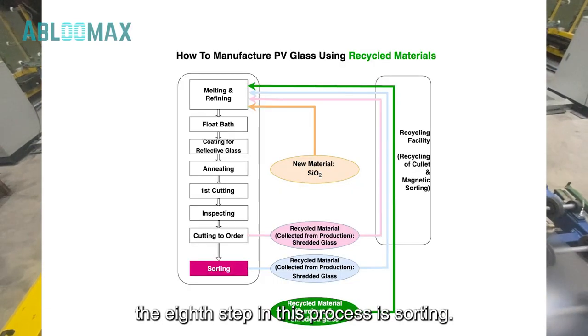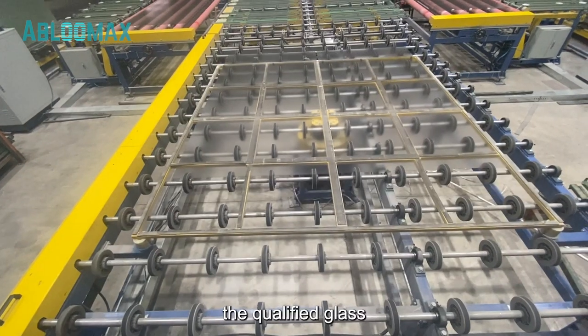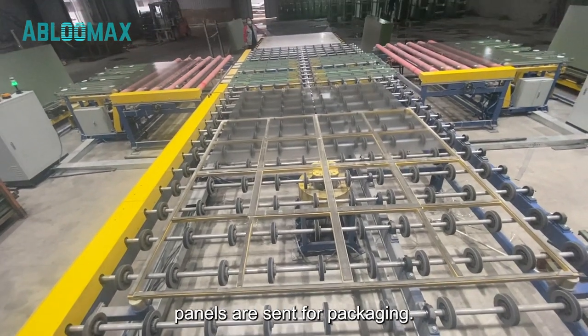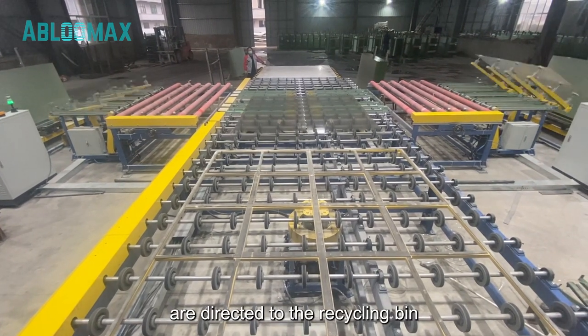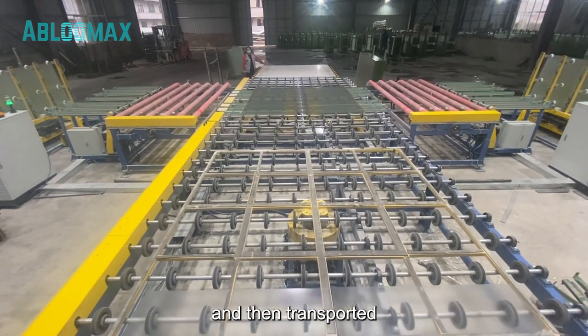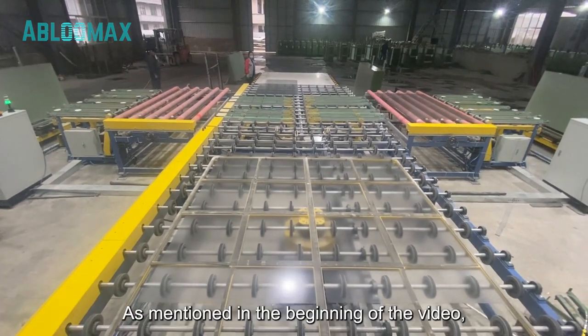The eighth step in this process is sorting. Based on the results of the previous inspection, the qualified glass panels are sent for packaging. The unqualified glass panels are directed to the recycling bin and then transported via a conveyor belt system to the glass furnace, as mentioned in the beginning of the video.